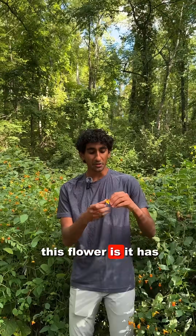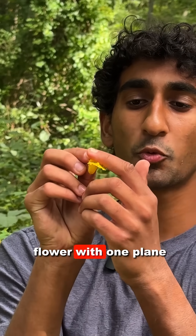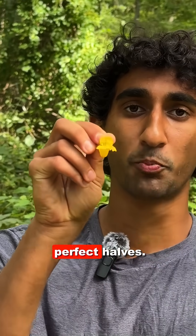What's cool about this flower is it has a zygomorphic corolla, meaning that you can only split this flower with one plane of symmetry into two perfect halves.